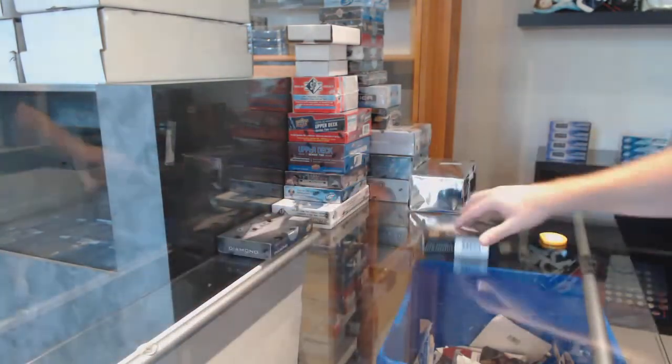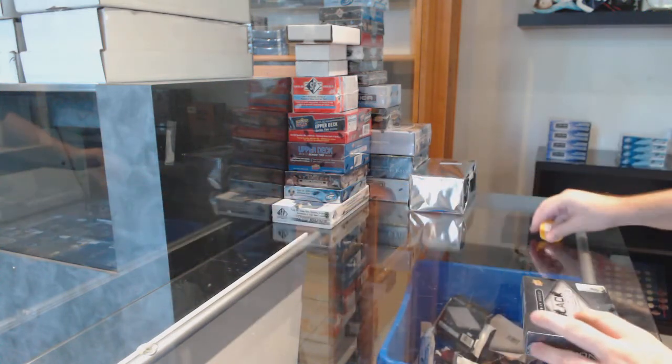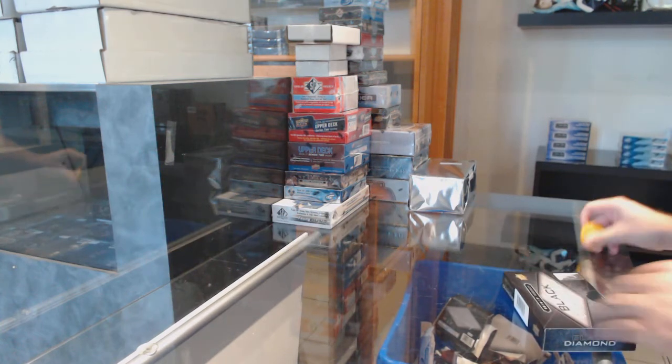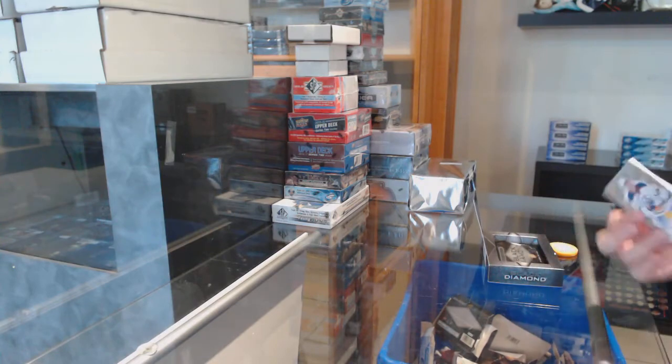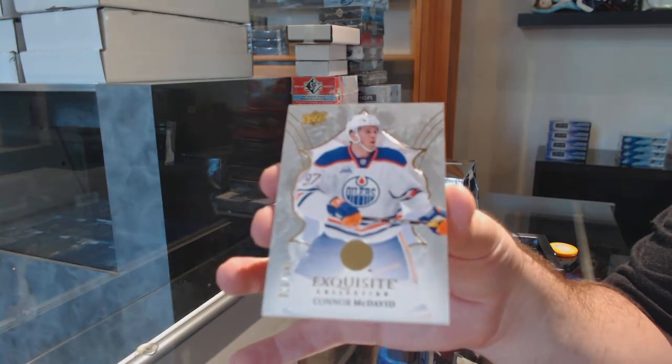Well, that's a healthy start. That would have been one of the... maybe top 5 or 6 when this came out? Still actually probably top 7 right now. For the Oilers, $1.49 Exquisite — Connor McDavid. About time.